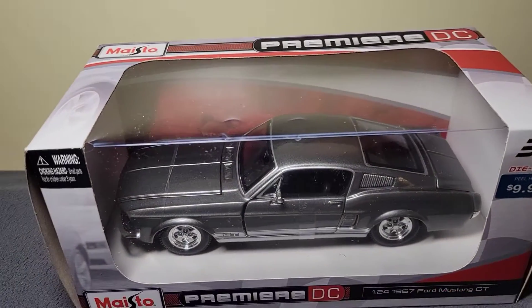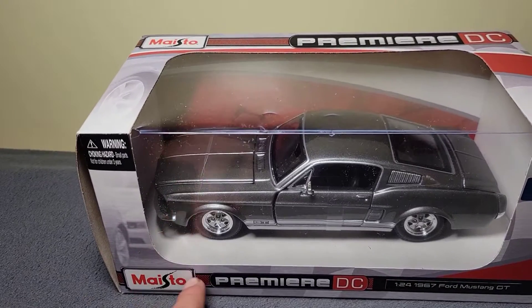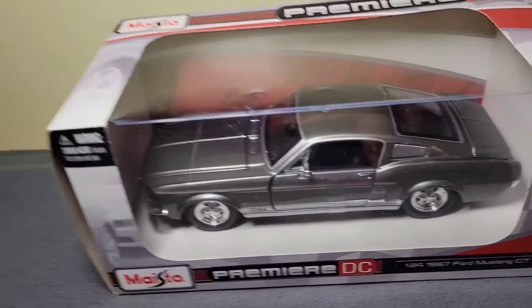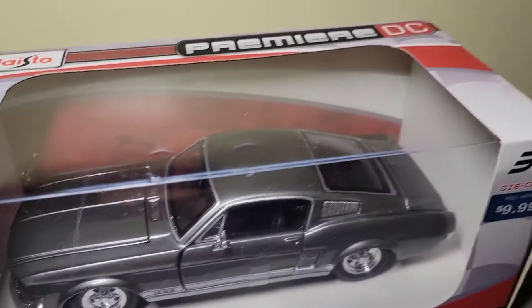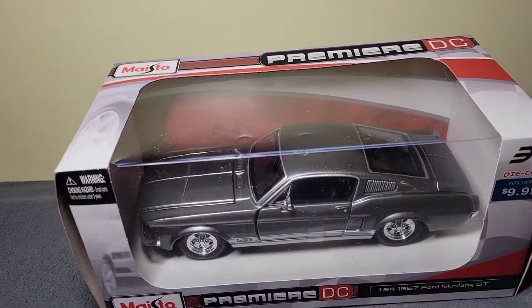We've already done a review with this Maesto company a couple days ago with that Shelby car — I did that review with Marion. He got the 69 Charger and I got that Shelby. So we already pretty much know what the packaging looks like, so I'm just going to go ahead and open this thing. I can't do that on camera because I'm alone this time.